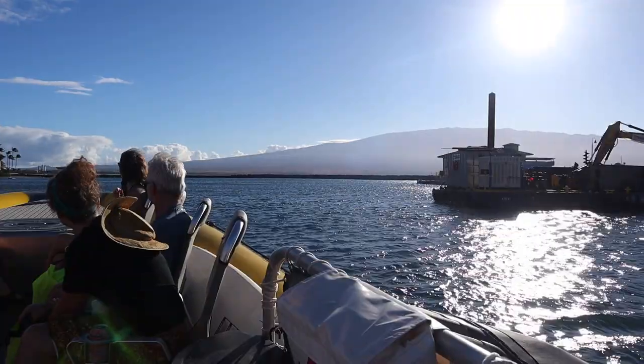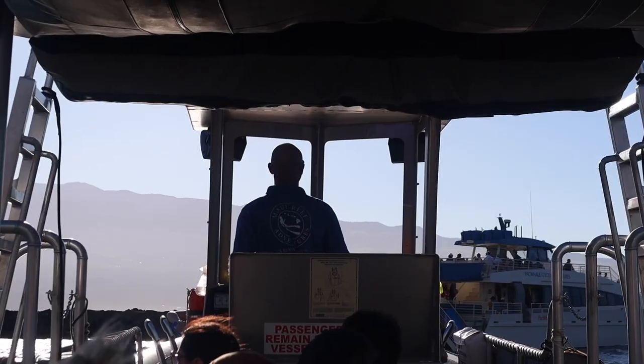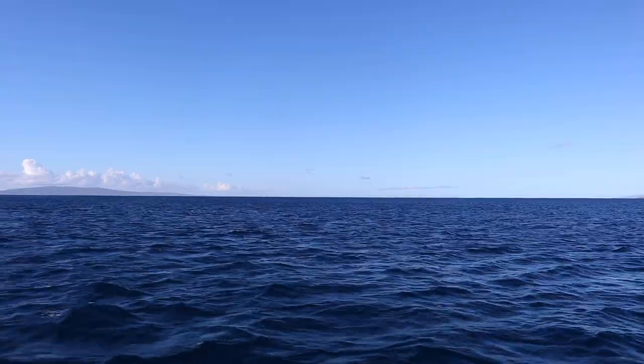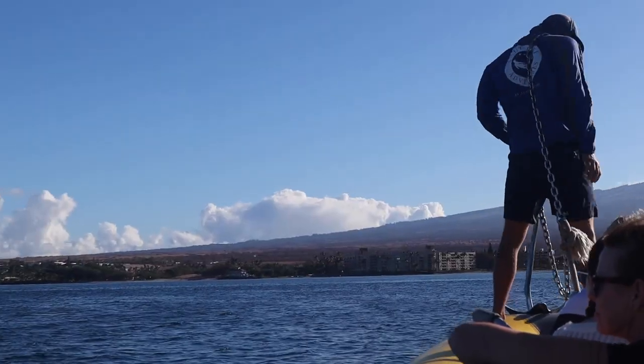Now we're off! We made it to our first destination and we are going snorkeling with sea turtles.